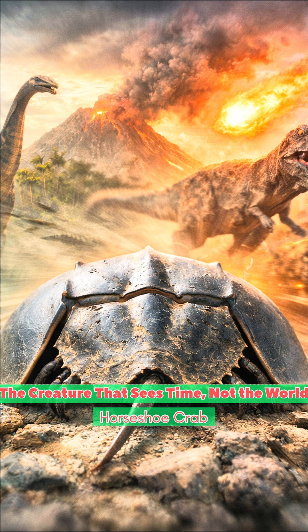If we could talk to it, it would probably have plenty of gossip about dinosaurs. For 450 million years, it has barely changed.